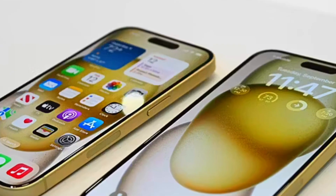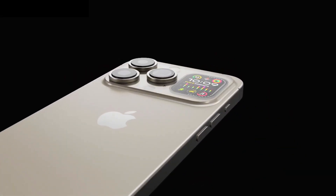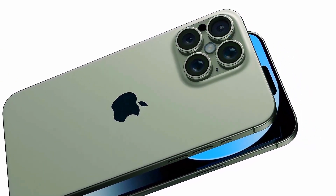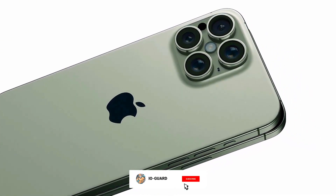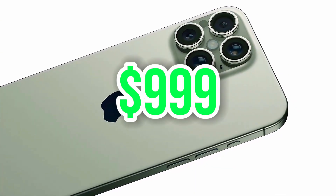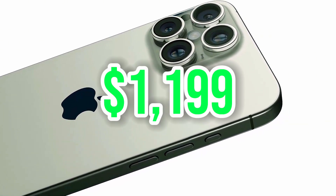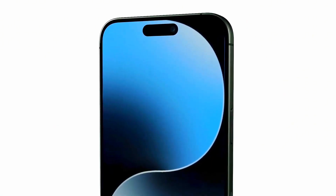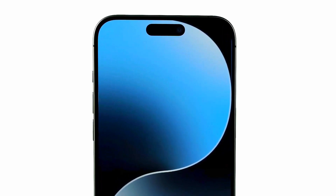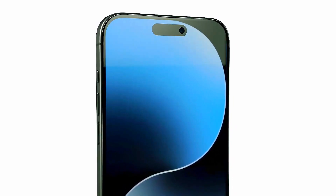The iPhone 16 Pro models will likely launch around mid-September 2024, assuming Apple doesn't face any delays or change its typical schedule. If the Cupertino firm doesn't introduce a price hike, you can expect the base iPhone 16 Pro to cost $999, while the 16 Pro Max could start at $1,099. As always, Apple will also offer higher-end configurations with extra storage for a higher price.